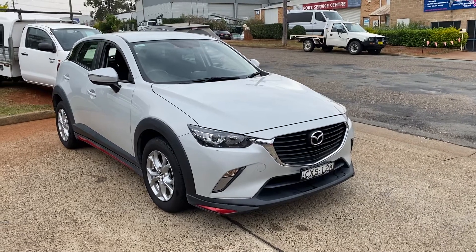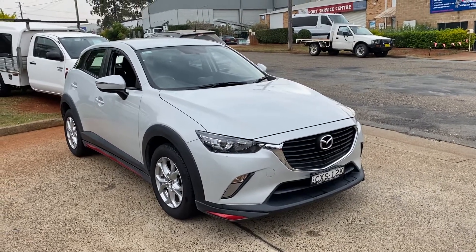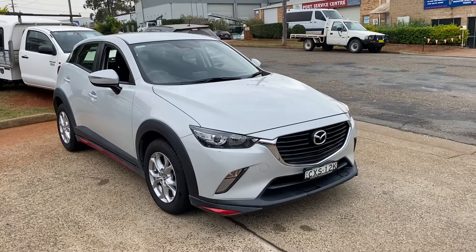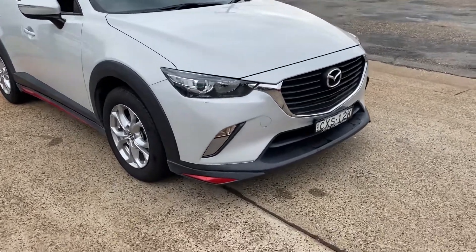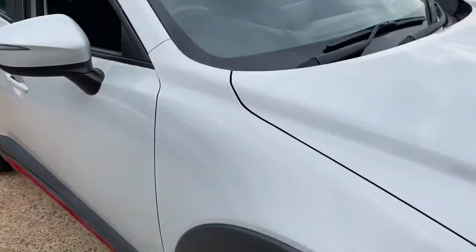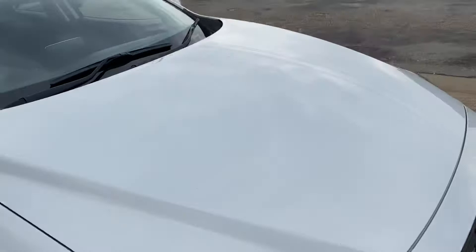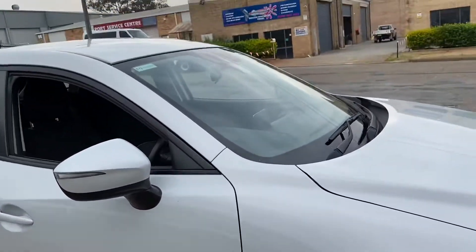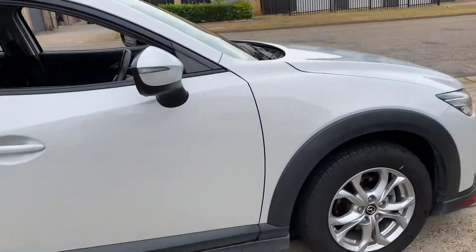Wowee, look what just has arrived here at Country Wholesale Group — a 2015 Mazda CX-3 Diesel Max. What a gorgeous looking car. Driving lights, alloy wheels, and a gorgeous colour, which may be hard to pick on the video. It's like a ceramic colour. Simply stunning.